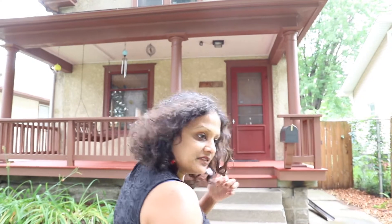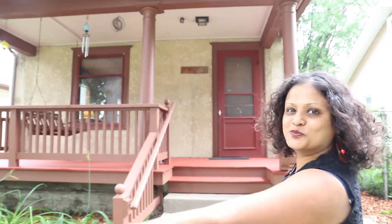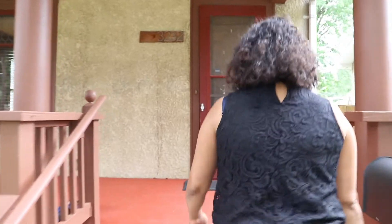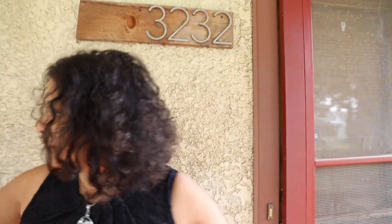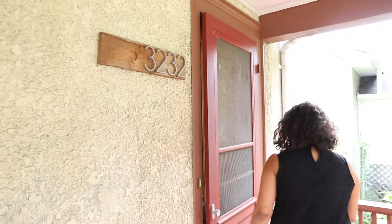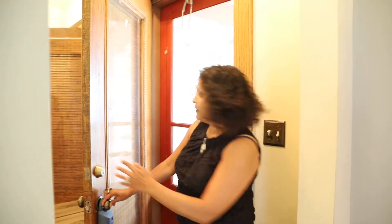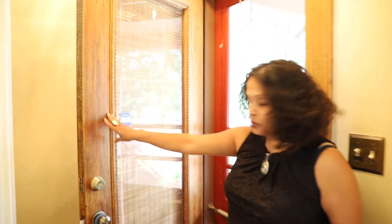Let's go in and check out this huge porch. I love welcoming porches — this one reminds me of my father's porch in Goa. Look at that, there's a swing set out here. It's nice. I love this house, but then I love all my bungalows.